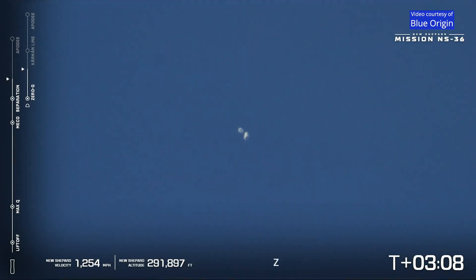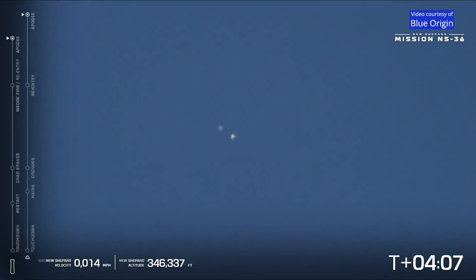Our astronauts are experiencing zero Gs. Great long-range camera shot there — both the capsule and the booster. Capsule has reached apogee: 350,438 feet. Wow, you're staring down there.